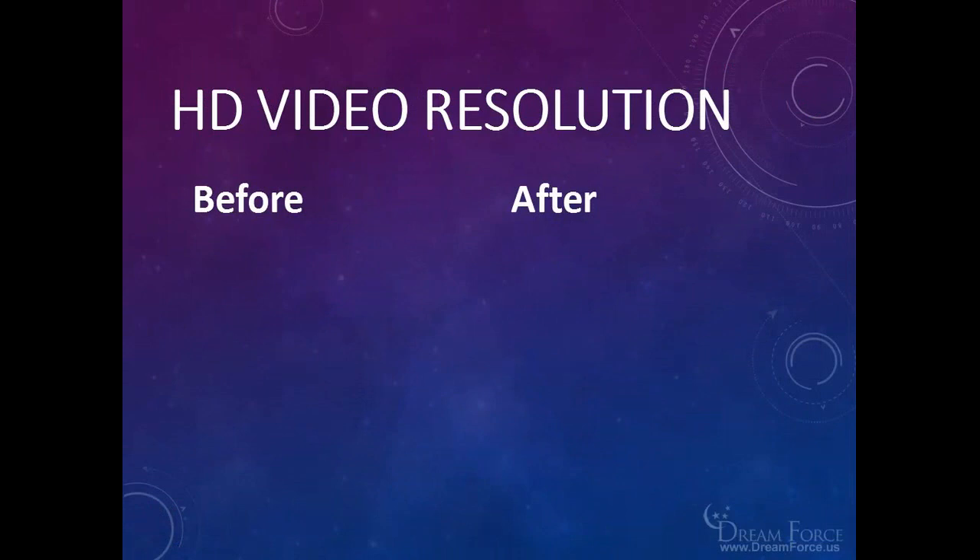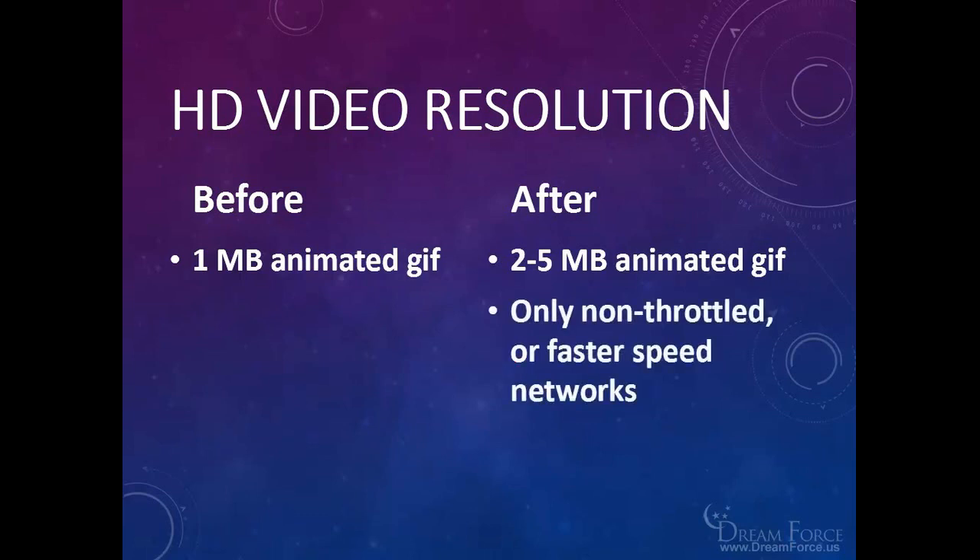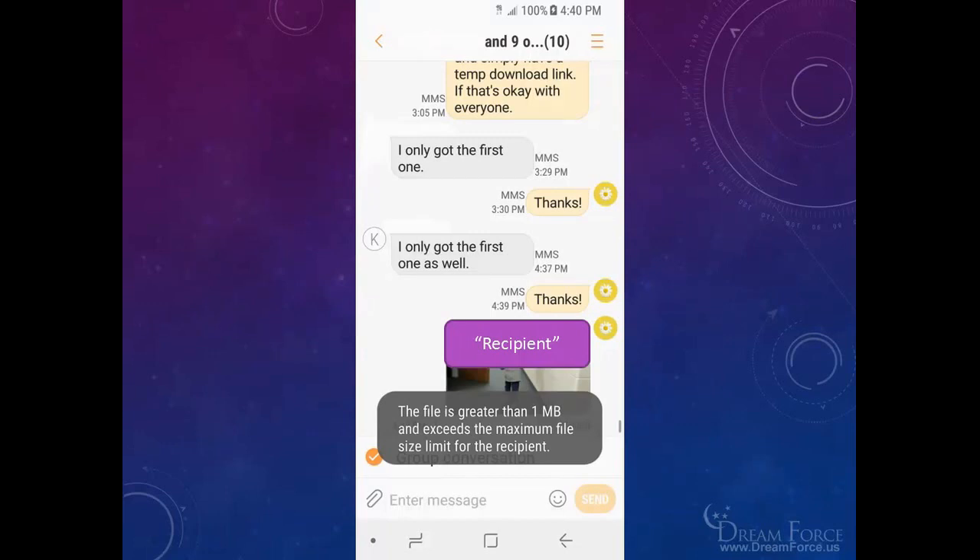One thing to keep in mind: the only side effect I noticed after switching to HD video resolution is that all the GIFs I generate no longer compress under 1 megabyte — where they used to, no matter the video, including the maximum length of 6 seconds. Now they fluctuate over 1 megabyte, anywhere from 2 to 5 megabytes. That's great to have the higher resolution, but I can only send it to phones on the HD video resolution or non-throttled network. If even one person in my text group is not on the higher speed network, my file gets rejected — it says the file exceeds the maximum file size limit for the recipient. But I tested sending a 2 megabyte GIF to another T-Mobile phone with HD video resolution turned on, and they received the larger file size.